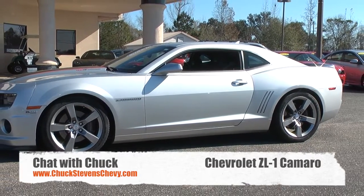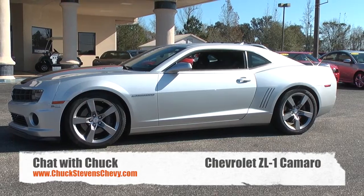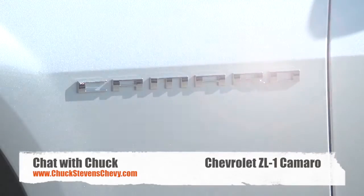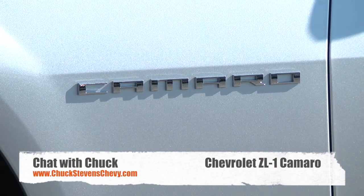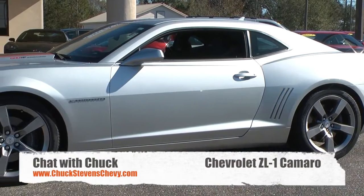This is a 2012 Camaro — it's a ZL 600 horsepower Camaro, and this is a pre-owned one. New, this car was almost $70,000. But this is an absolute steal. It's a 600 horsepower Camaro, and I'm going to go ahead and let the cat out of the bag — we're doing a special on the price: $41,900.